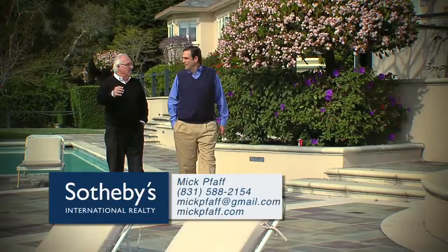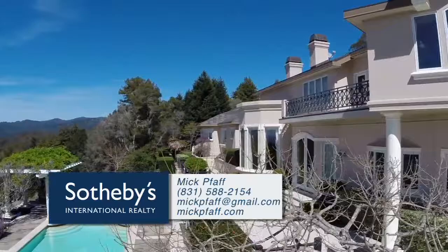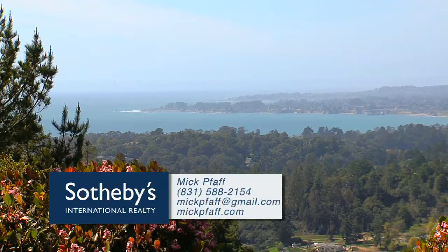He's a member of Sotheby's International Realty firm. And wow, does Mick have an incredible property to show us this month? Can you guess where it is? Put your thinking cap on. But first, we bring on the presenting sponsor of our television program back for a second consecutive year, Sam Linder Auto Group.